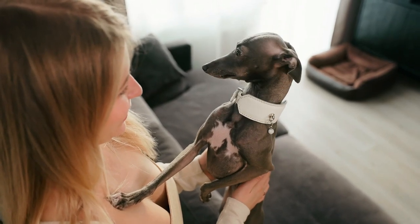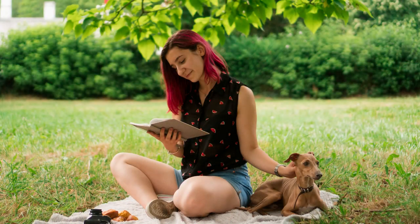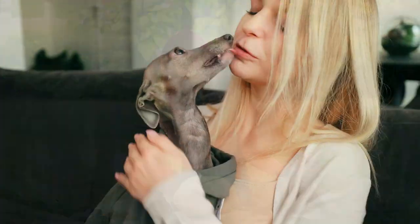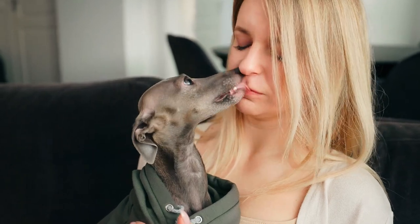Italian Greyhounds are excellent family dogs and will get along with children in households. Because they are small dogs, you must be careful that your kid doesn't accidentally hurt the dog. These dogs get along well with other animals, but because of their prey drive, they will attempt to chase smaller animals every chance they get.